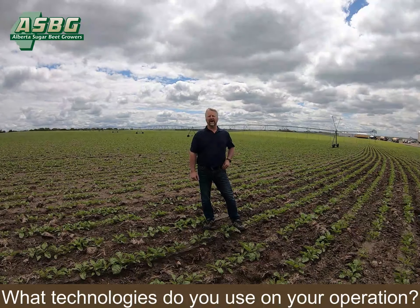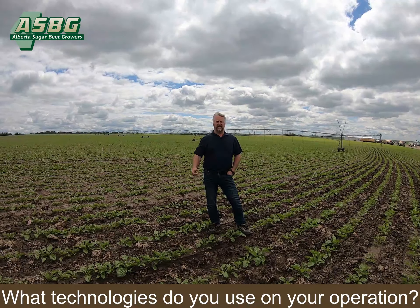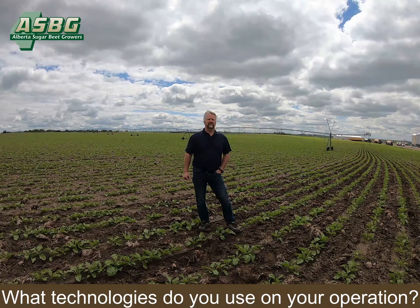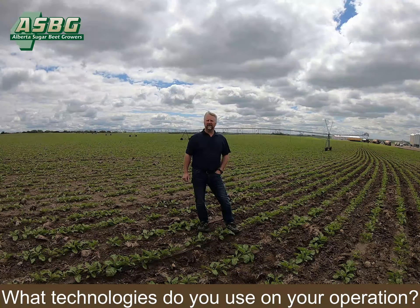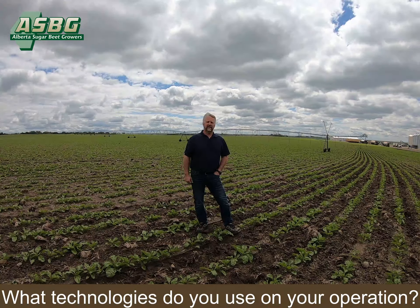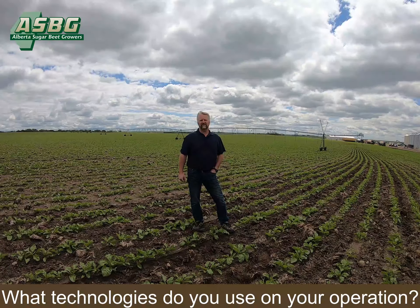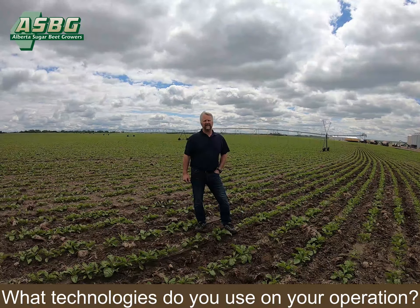We use a variety of technologies on the farm: GPS, precision planters, remote monitoring — through remote monitoring of pivots and equipment. We use a lot of software programs that have been developed recently to track all farming activities.